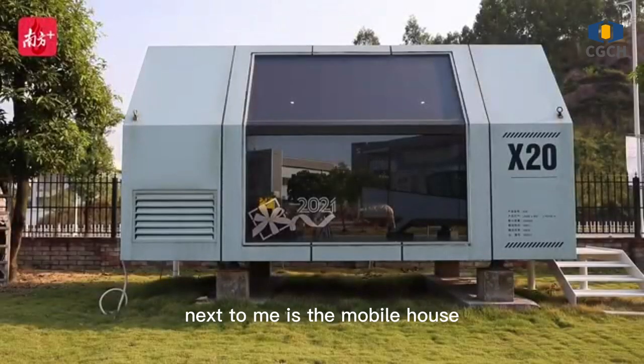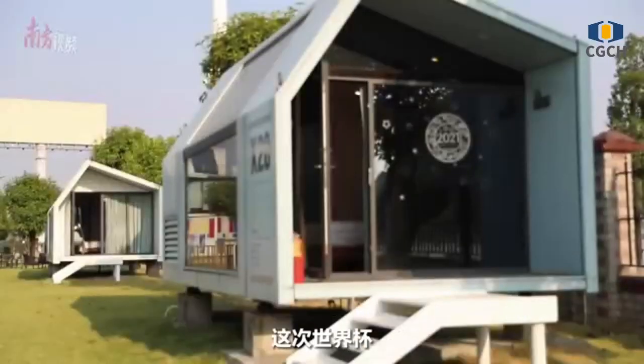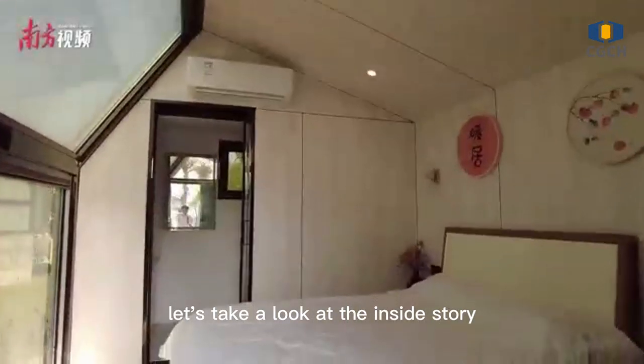Guangdong manufacturing has come to help. Next to me is the mobile house provided by Guangdong Chongjian Moving House. In this World Cup, more than 12,000 similar container buildings have been put into use.